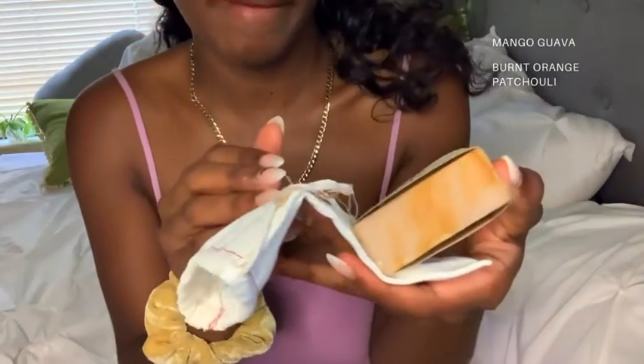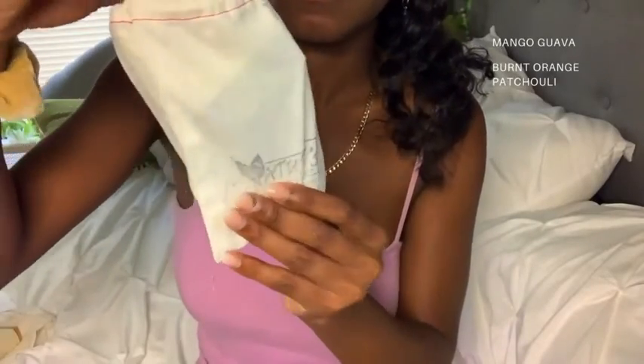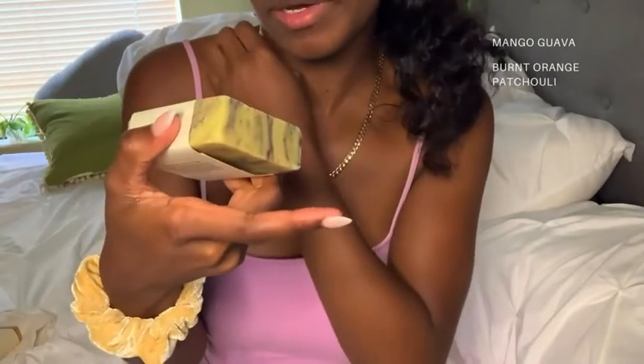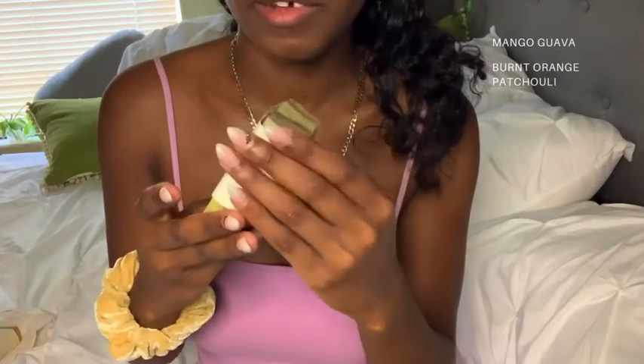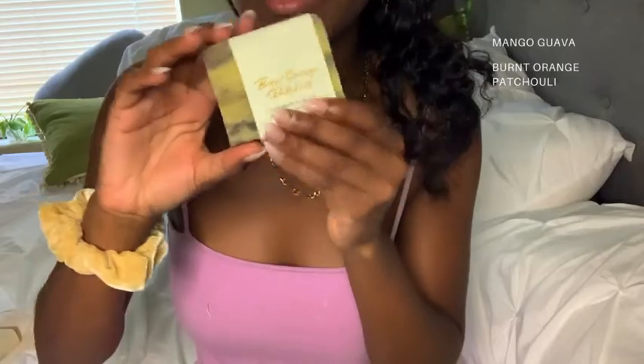So this is the mango guava — it smells really, really good. The packaging is very simple, I love it, very minimal. The second soap is the burnt orange patchouli. It smells better than I thought it would. I wanted to try a new scent, so I ordered the patchouli one.